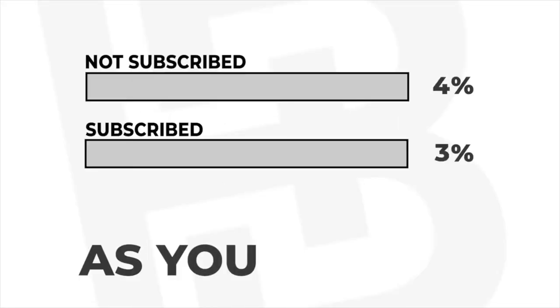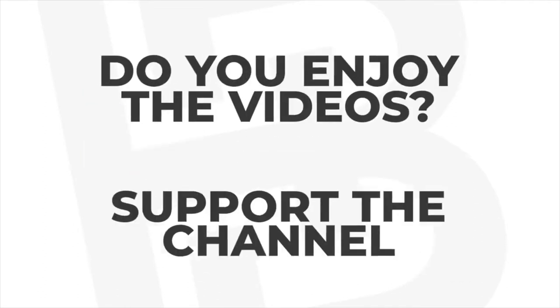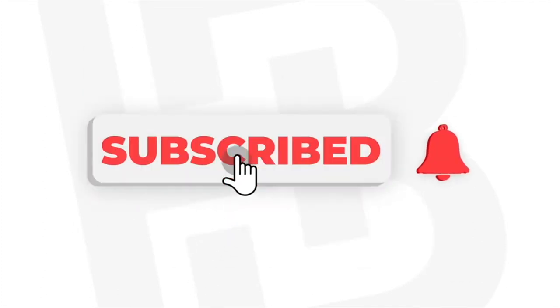What's going on guys, welcome back to the channel and welcome back to Mateo Vlogs. Before we get started, I want you guys to watch a short clip. As you can see, only two thirds of you are actually subscribed to my channel, so if you guys are enjoying the videos, support the channel by subscribing and hitting the notification bell. If you guys are also feeling generous, please smash the like button.